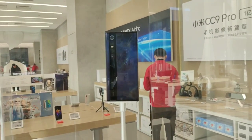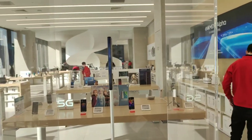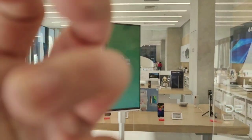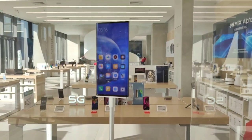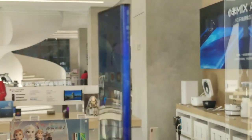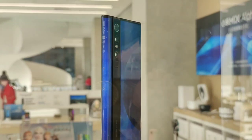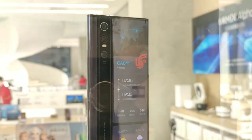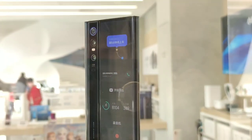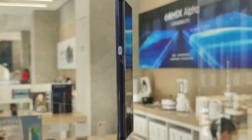Probably as of the moment, no one can buy this one — you can only see it inside the glass case. It's stunning, trust me, it's my first time to see this unit. Look at the camera: 108 MP, similar to the CC9 Pro and the Mi Note 10. This is the Mi Mix Alpha.